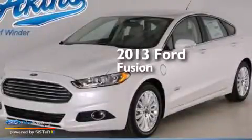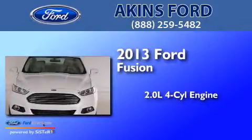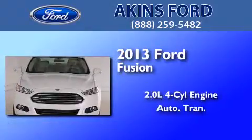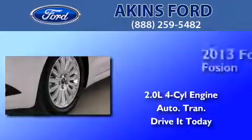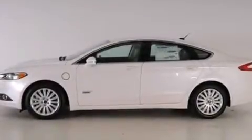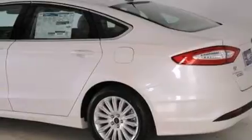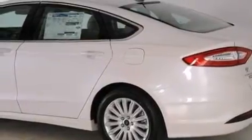This is a brand new 2013 Ford Fusion. It features a 2.0-liter four-cylinder engine and an automatic transmission. Its top features include Bluetooth cell phone integration, heated seats, XM satellite radio, aluminum wheels, and traction control and stability control systems.